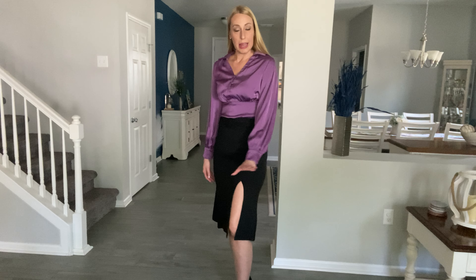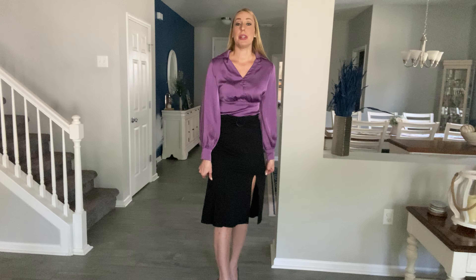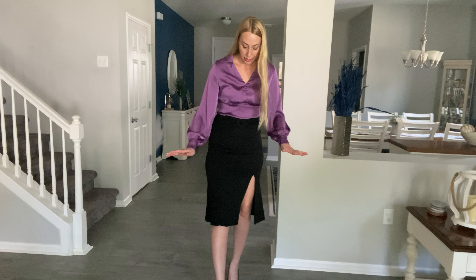Hi beautiful friends, it is Carissa here with this absolutely gorgeous longer skirt. I love the slit in it — it comes to about mid thigh on me when I have it up higher. It does have a fun little faux belt on it and an invisible zipper here in the back. The material is stretchy so you can definitely stretch with it.